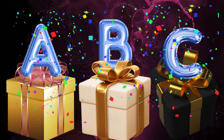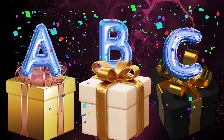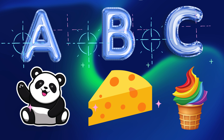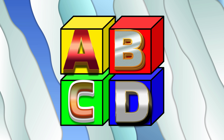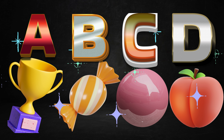Wow, look at all these gift boxes. But wait, one of them is a little different. Can you find the special one? Let's see who's got the sharpest eyes.